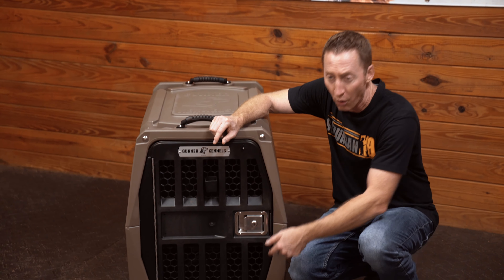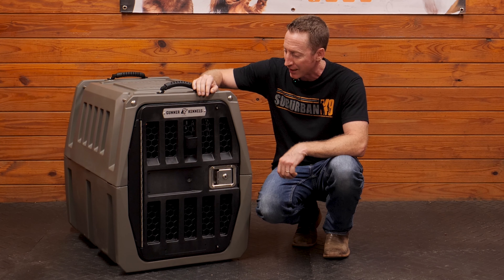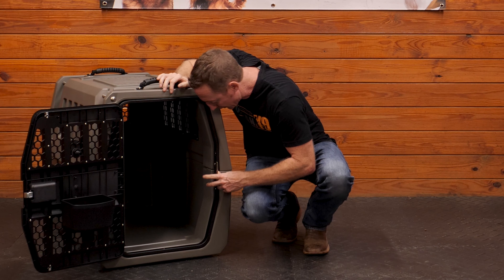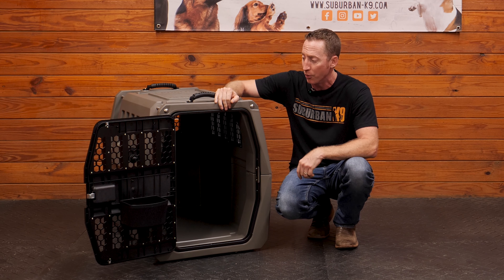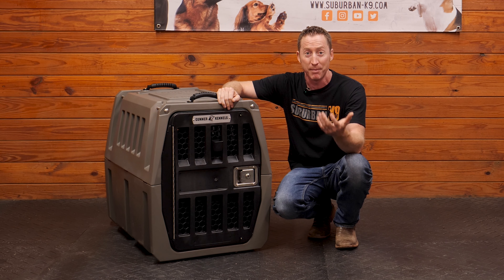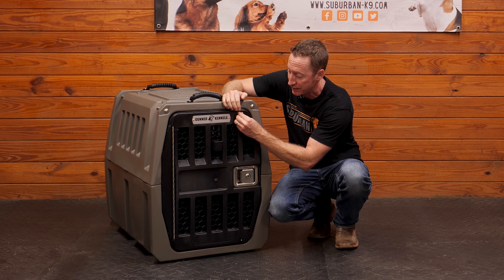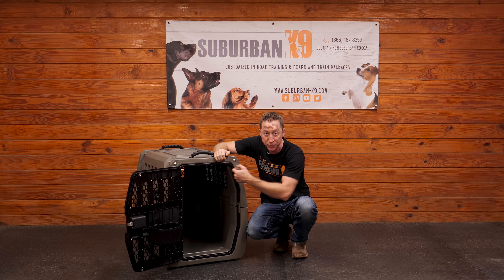The door is the first thing I check on any kennel because that's where a dog generally breaks out, and on this one, there's nowhere else a dog is getting out besides this door. The door is reversible — you can take it off and put it on the other side depending on your vehicle. The door also locks with a key, which is great for security in the bed of your truck or vehicle. There are also extra bolt locks that throw up into the frame — when those are engaged, this thing is incredibly secure. There's a frame that runs all the way around that the bolts can go into, making it a super secure door.